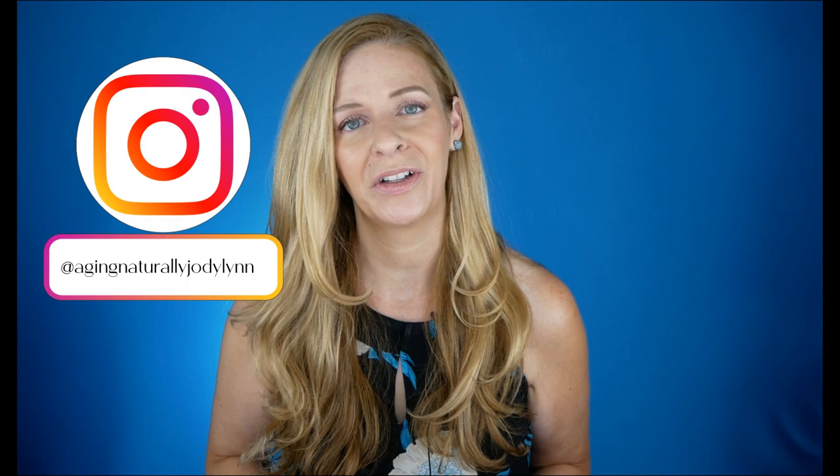Hello everyone, I'm Jodi Lynn and welcome to Aging Naturally, where we talk about non-invasive better aging solutions for the mature skin. If you're new here, welcome — I'm 50 years old. I started my skincare journey at 47 years of age and I feel that I have made huge success in transforming my skin with a great skincare routine, SPF daily, and with the help of beauty devices.